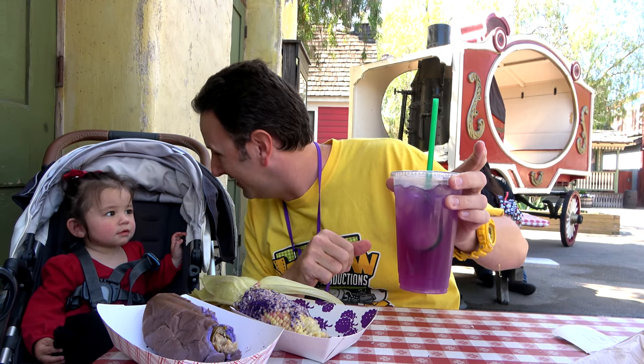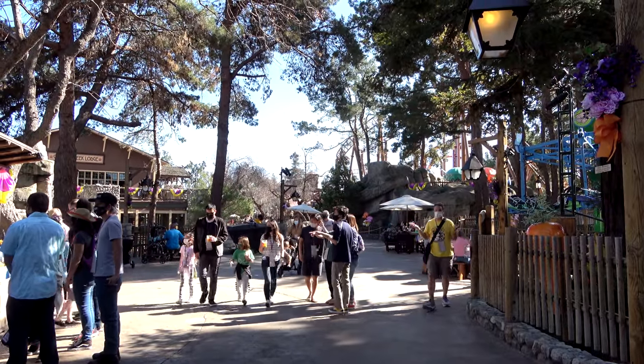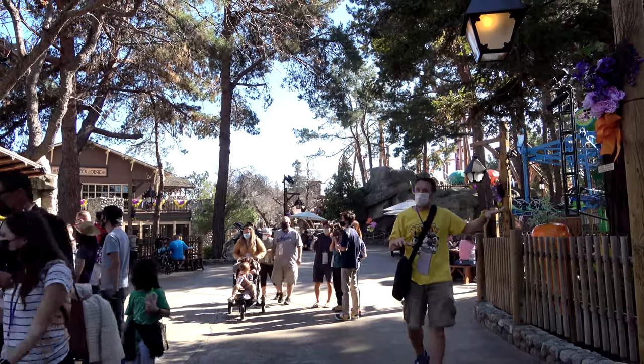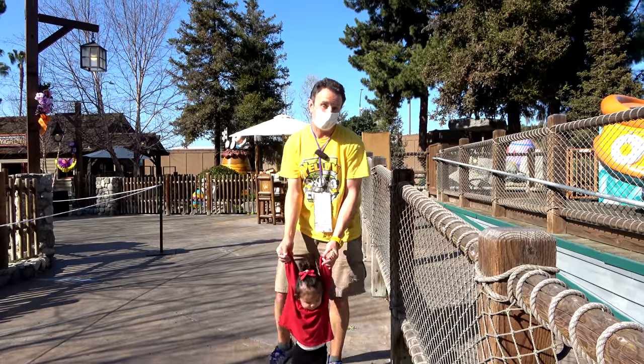Now let me show you a little bit around the park. Most of the park is open — nearly all of it is open to walk around. The shops are open, the games are open. The rides are closed, which you might think is depressing, but we think it's actually kind of interesting to see these rides.